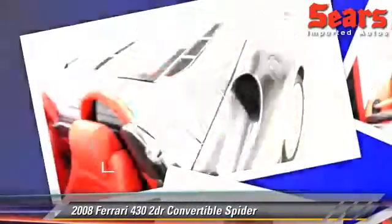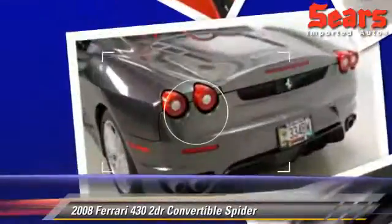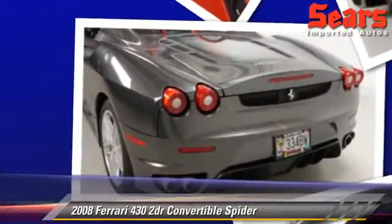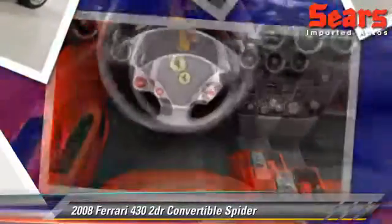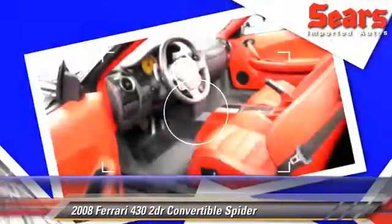Safety features include traction control and ABS. Comfort and convenience features include power windows, air conditioning, and leather seats. Give us a call to schedule your test drive today.